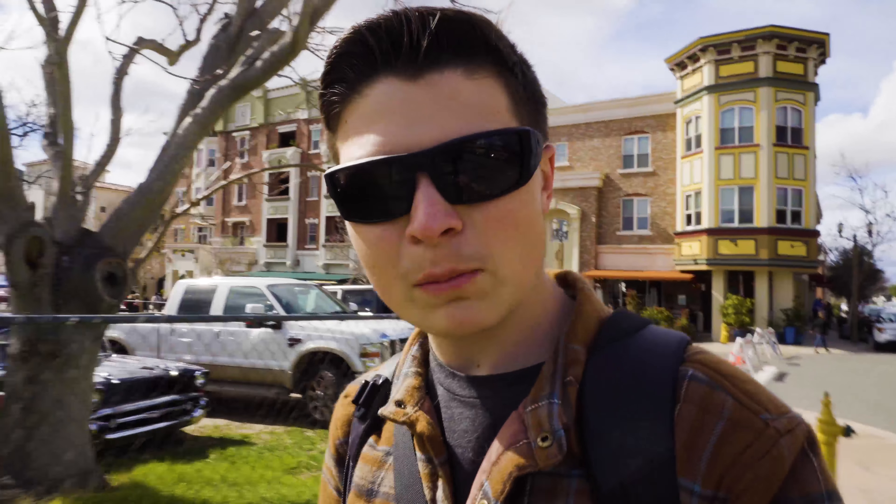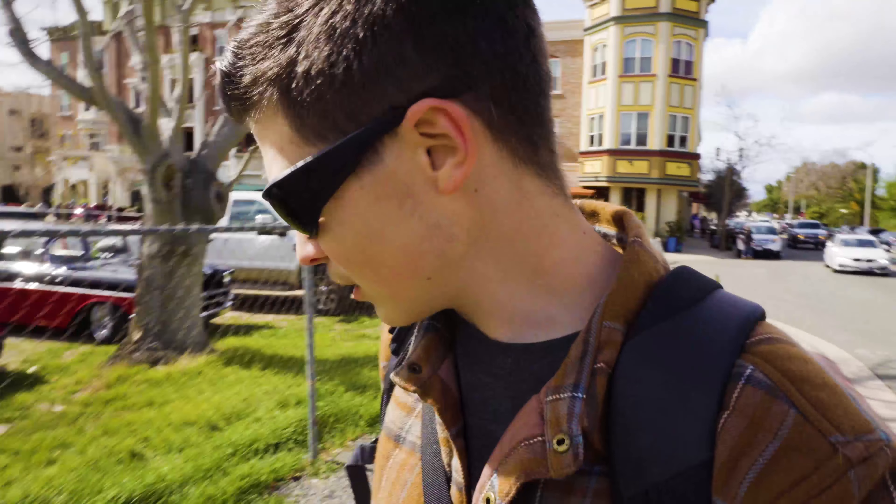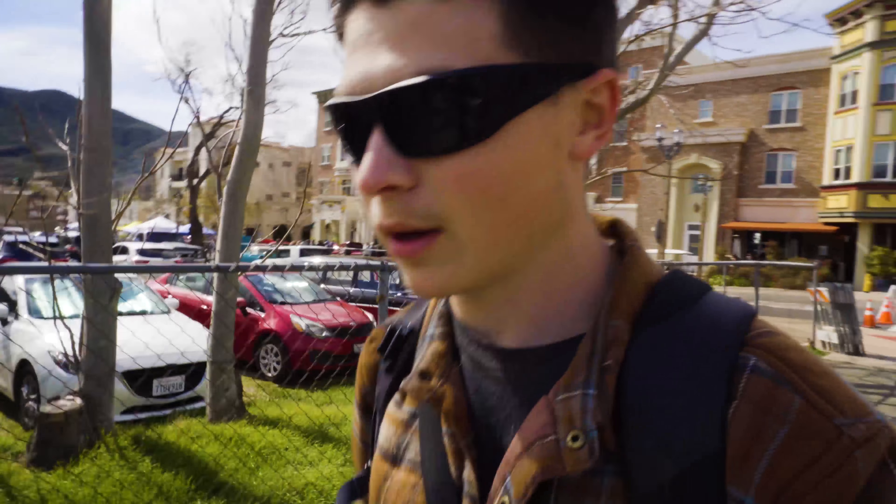So nothing but classic cars here. You guys may not be into that kind of stuff — I know you're following for the Shelby Lifestyle and Shelby content. So back to that: the Super Snake.